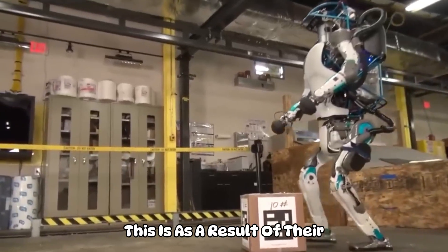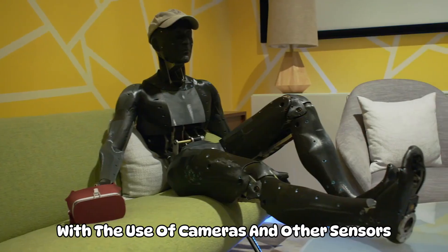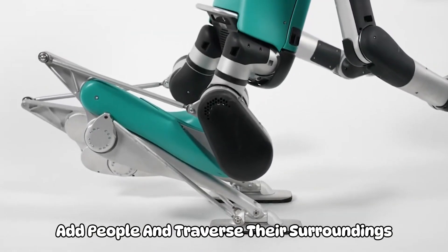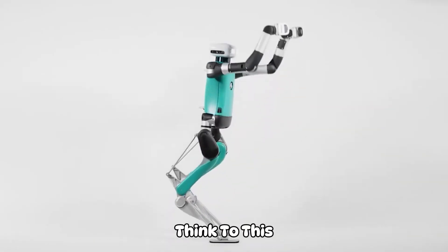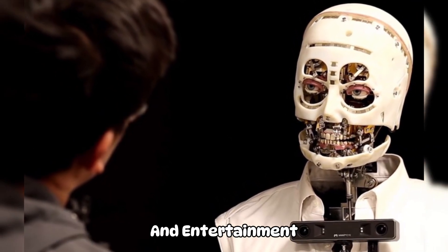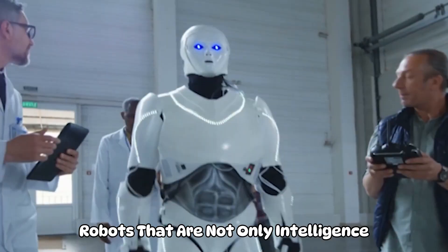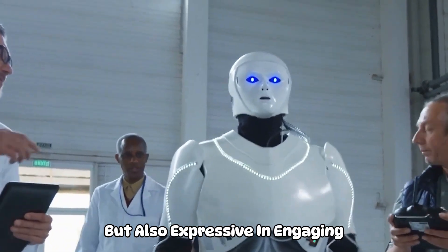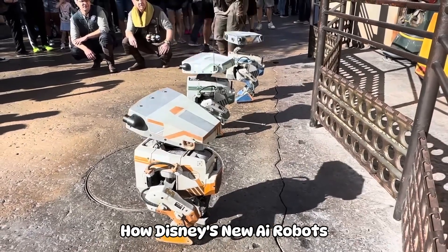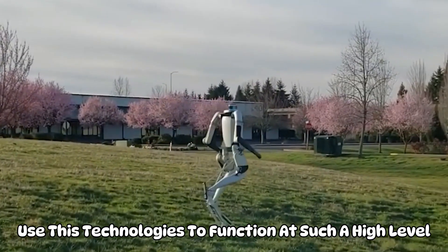They have the capacity to comprehend and react to human language, as a result of their extensive training on text and code data sets. With the use of cameras and other sensors, they can also see their surroundings, allowing them to interact with things and people and traverse their environments. Disney's robots also benefit from the company's decades of experience in animation and entertainment, in addition to these fundamental AI technologies. This enables Disney to create robots that are not only intelligent, but also expressive and engaging.